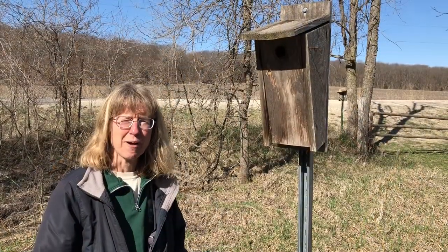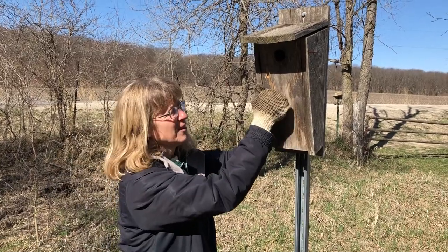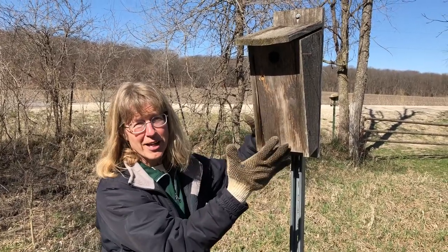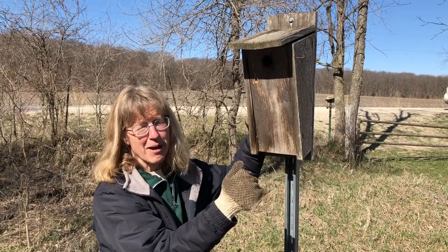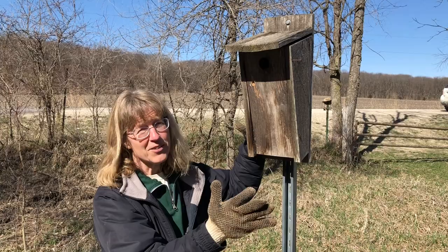The first few times you're monitoring a box in the season and you're not sure if there's anything in it, make sure when you approach it you knock on it to alert any possible inhabitants. That might include mice and wasps — these will startle you.